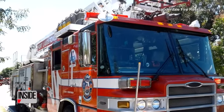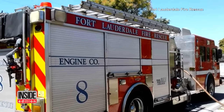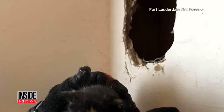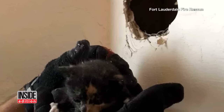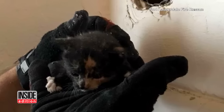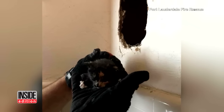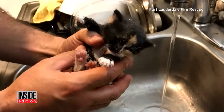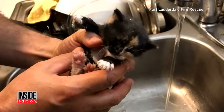The fire department was called in to rescue a cat, but not from a tree. Fort Lauderdale Fire Rescue helped save this little fella from inside a stranger's wall. The owner reportedly called for help because firefighters had the necessary tools to cut a hole in the wall and get the kitten out after using a thermal imaging camera to locate him. Fire Rescue reports the kitten was taken to a no-kill animal shelter in good condition and should be available for adoption very soon.